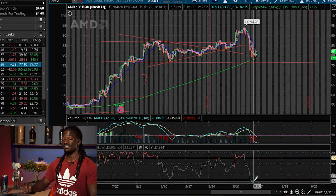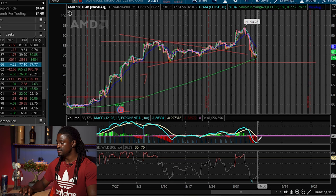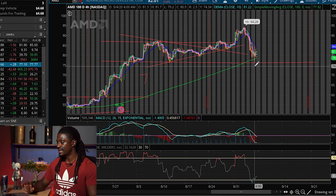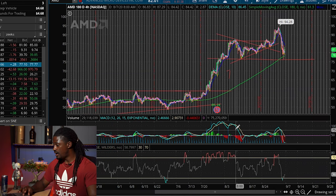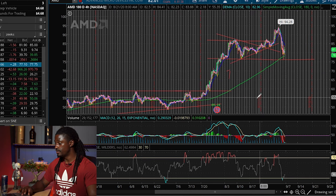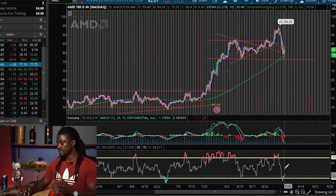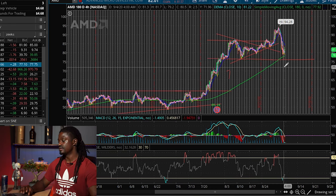Looking at the RSI, AMD is oversold right now, so it might be a great opportunity to start buying back in — especially if it shows it's going to bounce off its old support line and the 180-day simple moving average. We might wait until the MACD starts showing green lines again, or until the blue line crosses over the yellow line — that would be a good indication to start buying back into AMD at a great price. Could AMD fall all the way back down to the old support line near $59? It could, but I just don't see it. And if it does, we're going to pick up a whole bunch of shares at $60.